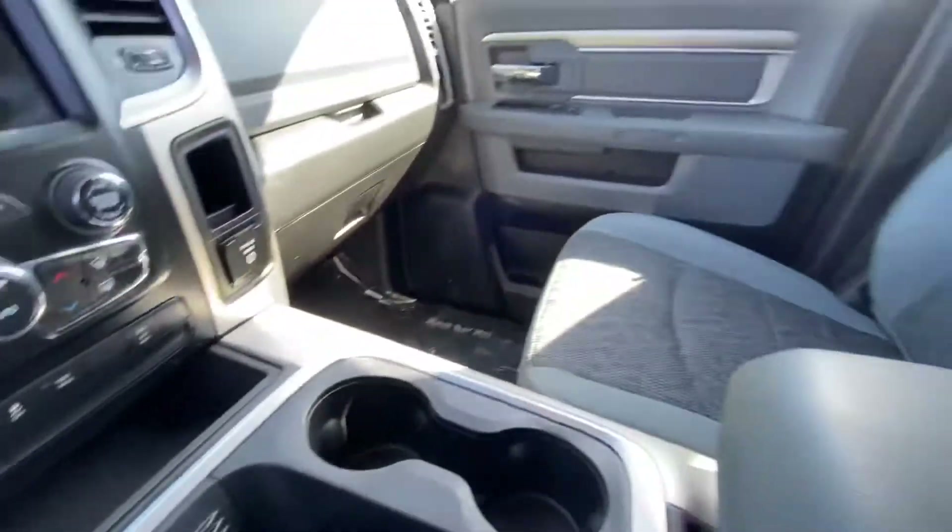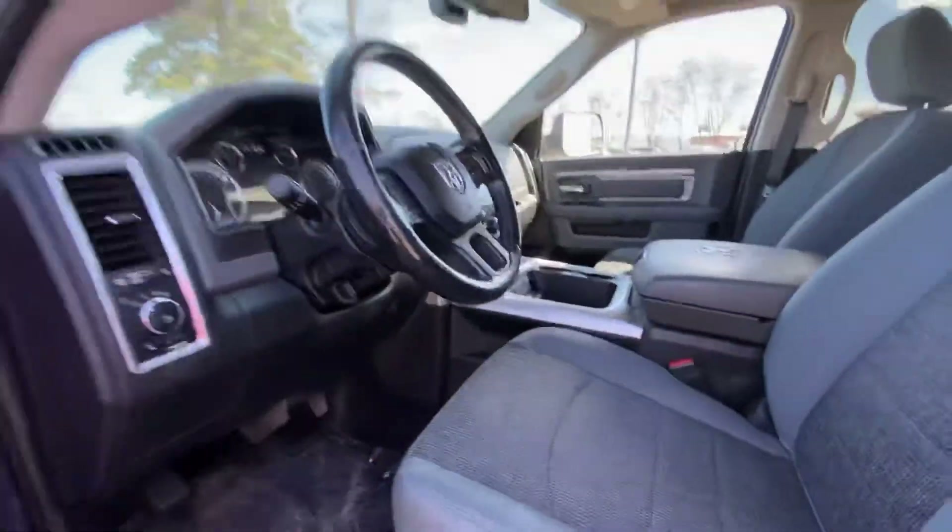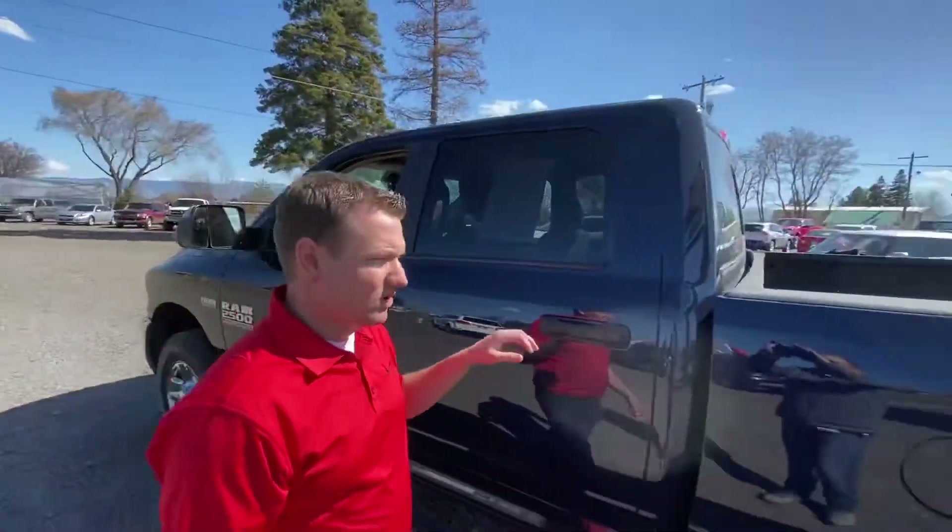Automatic headlamps. This is a very nice truck. It's got a power sliding rear window. I mean, it has got a host of options in it. This is not a strippy truck — this has really got it going on.